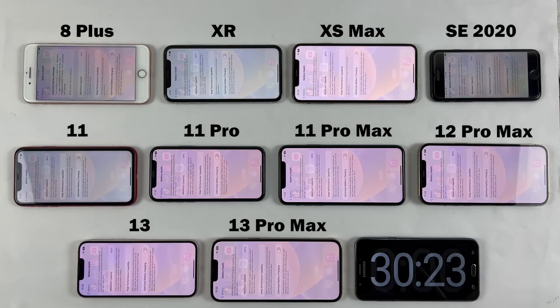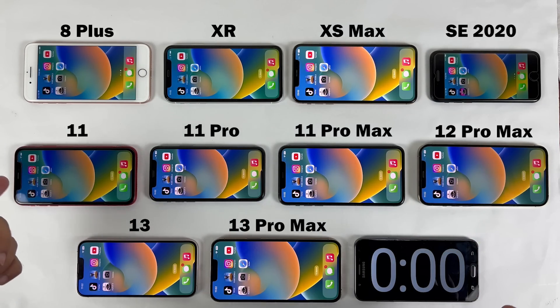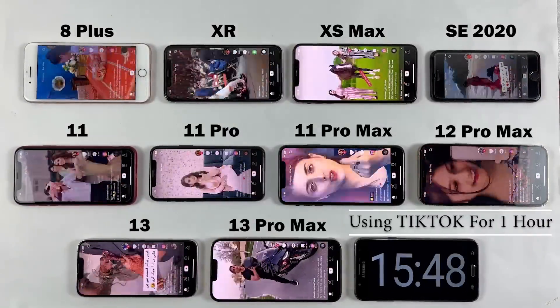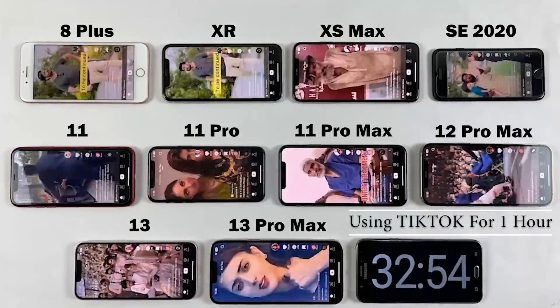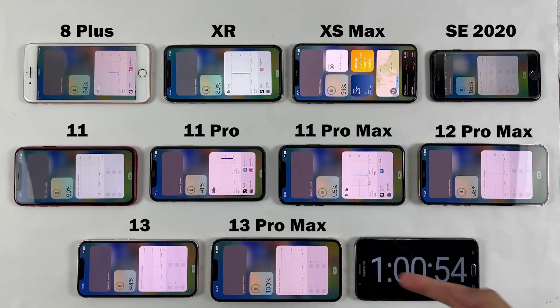In this battery test we are going to be using these applications each for one hour. If you are not a heavy user, I'll tell you how much battery backup to expect from these iPhone models at the end of this video. Enjoy the music and I will see you on the other side.